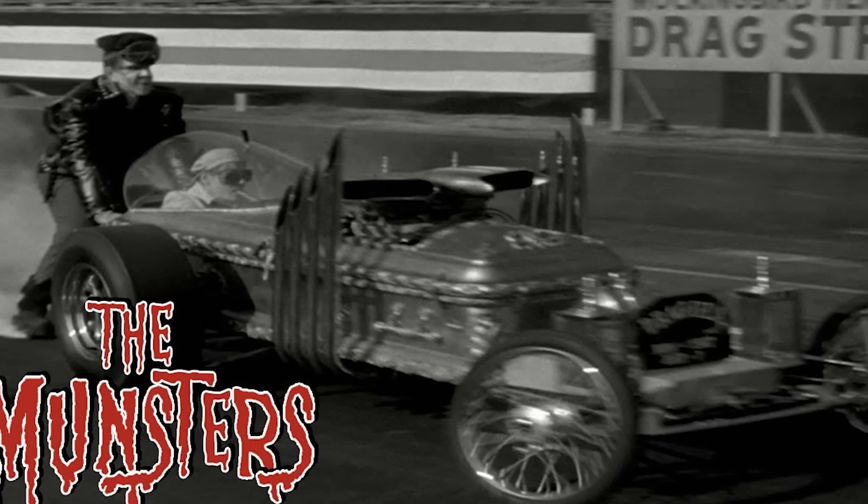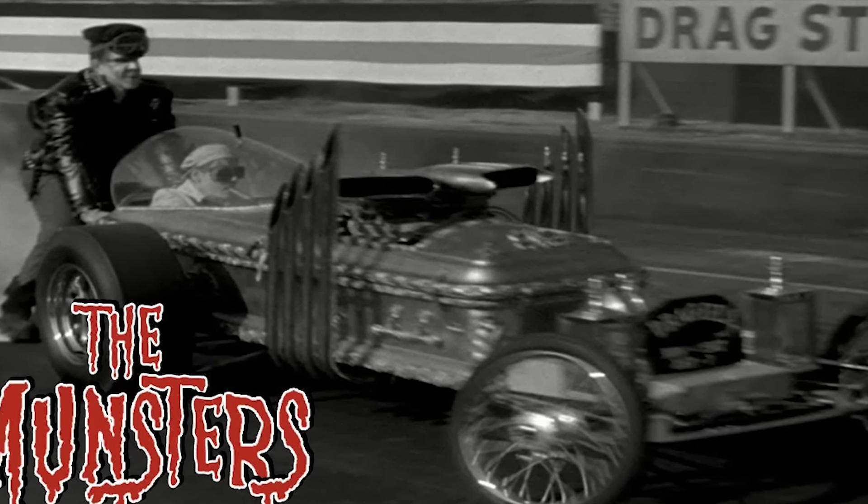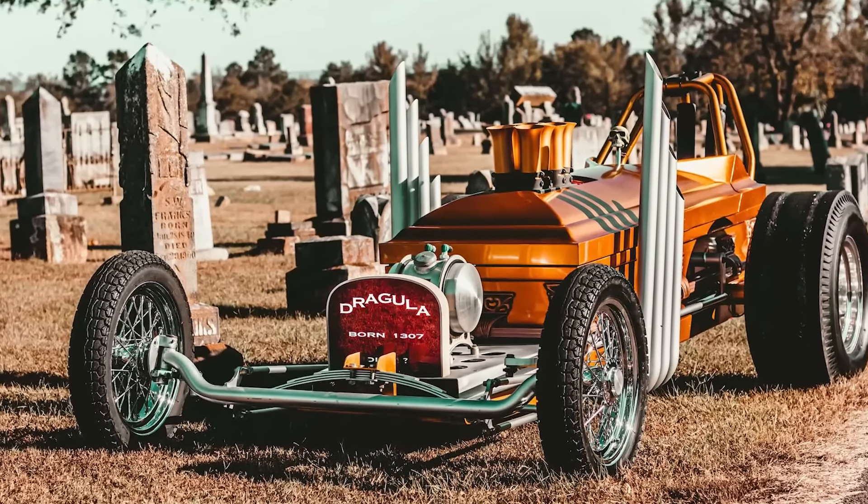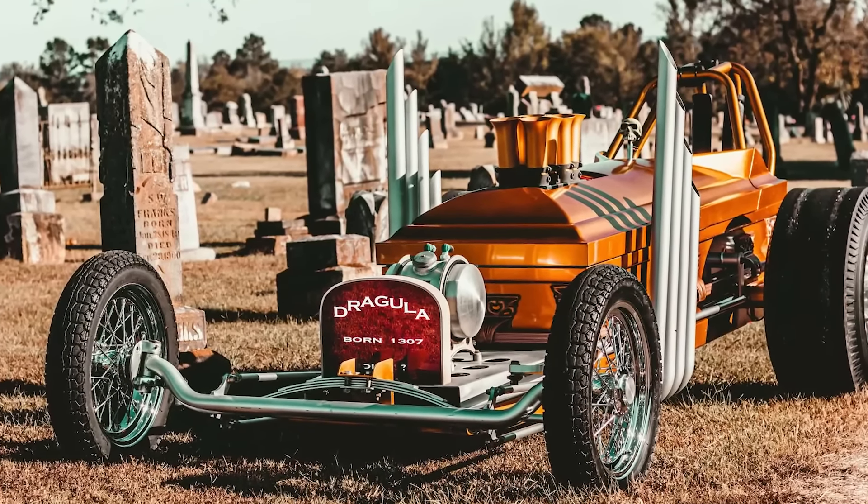So next time you think of the Munsters, do well to remember the Dragula, a car born out of spooky deals and quirky genius, embodying the essence of the show's dark humor and innovative spirit.